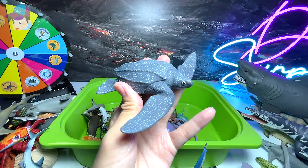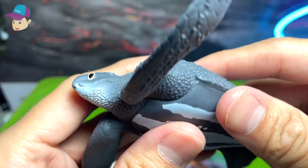We have a sea turtle, and this is a leatherback sea turtle if I'm not wrong.